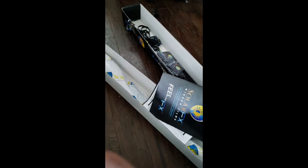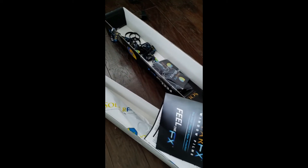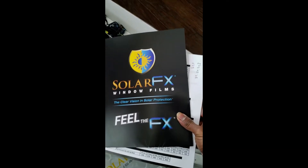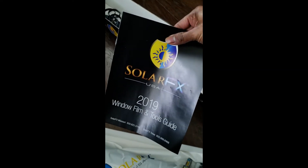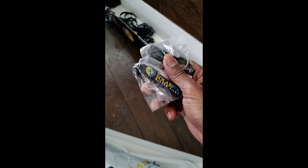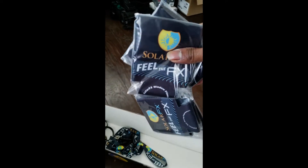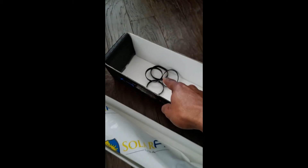Alright guys, as you can see they just hooked me up with a bunch of stuff — I got this whole box from them. Obviously I got some catalogs right here, Solar Effects. I got a brochure with all the films and the tools they carry — they carry a lot of stuff. They actually sent me two hats, which is awesome. I got some luck stickers, a bunch of keychains, some canned koozies, a bunch of lanyards, and a bunch of bracelets.